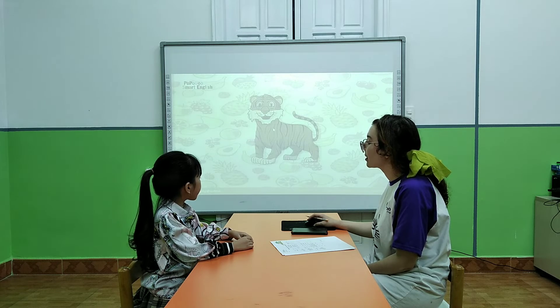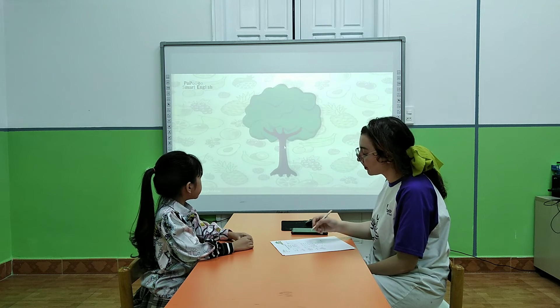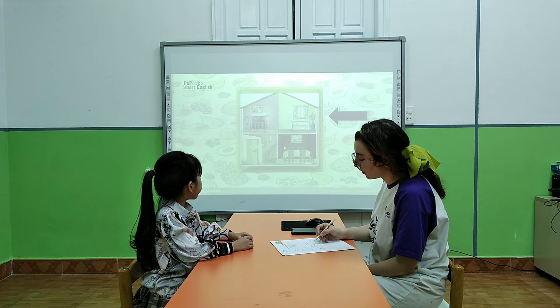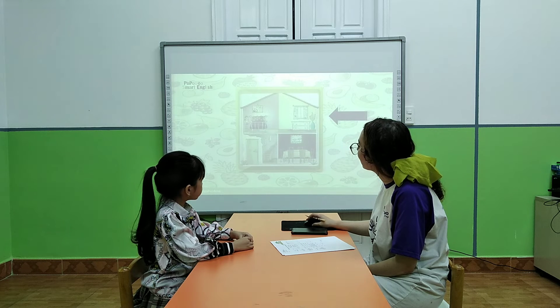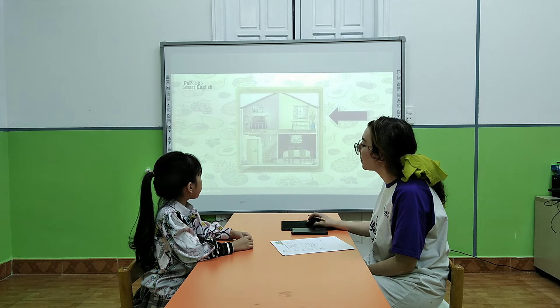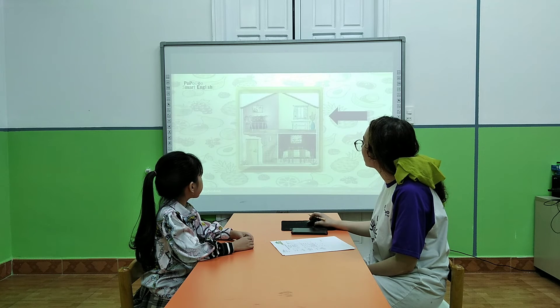What is it? These are cabbage. What is it? These are tree. What do you see? I see upstairs. I see upstairs. I see... and what is it? It's upstairs.